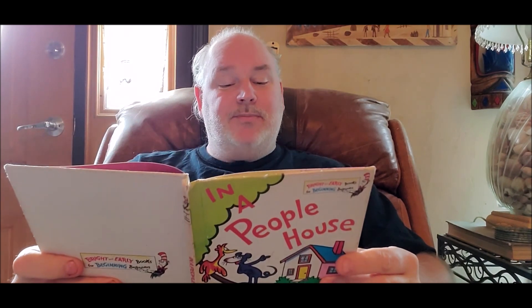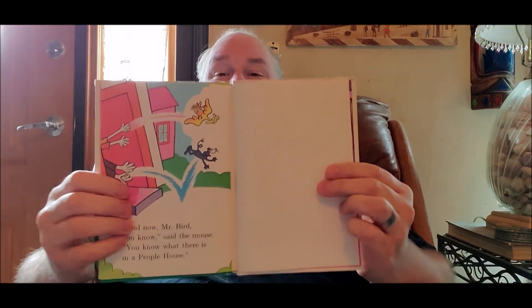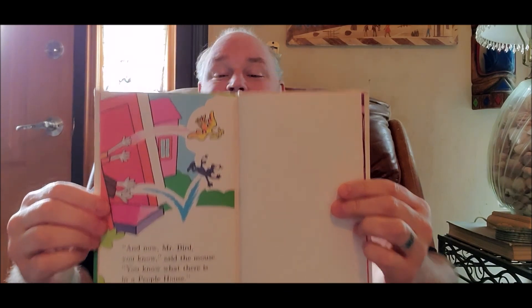And now, Mr. Bird, you know, said the mouse. You know what there is in a people house. Well, thank you, Avondale, for letting me read your book. I hope all of you are practicing your reading, too. Until next time, we'll see you.